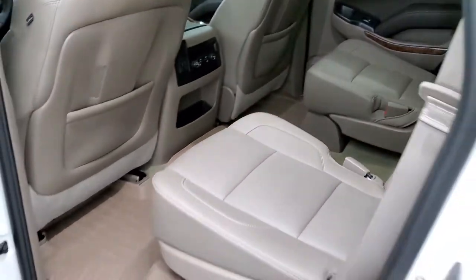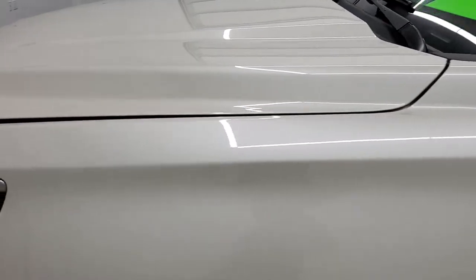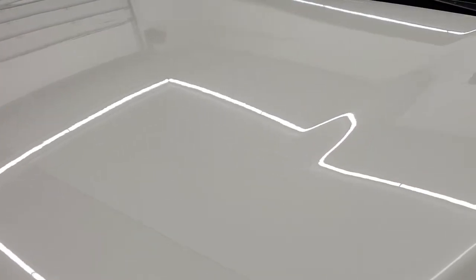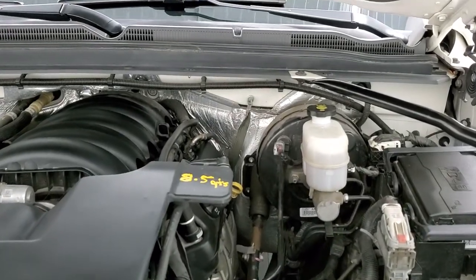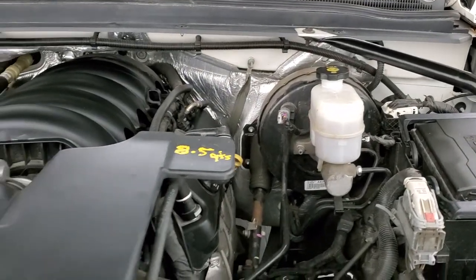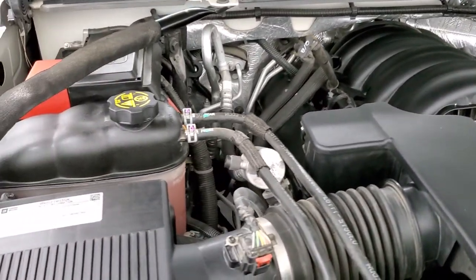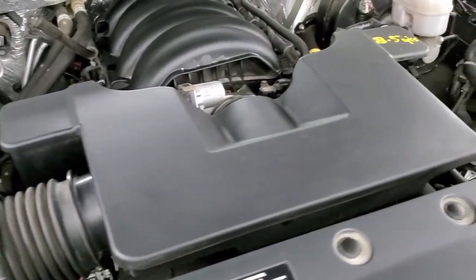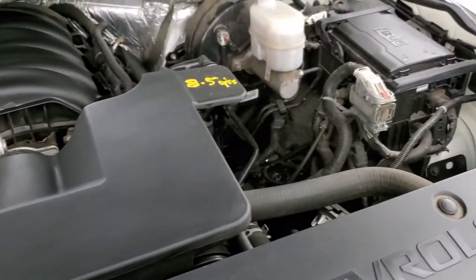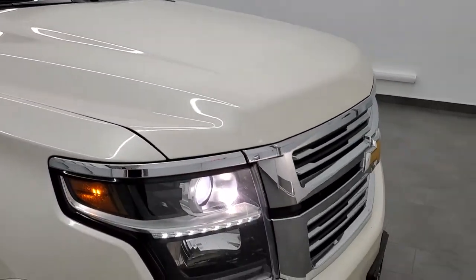We'll take a quick look under the hood. I would personally like to thank you for checking out the video today and hopefully from this HD video you will have been able to tell just how clean this Tahoe is all the way around, inside and out. Under the hood, we have the 5.3 liter V8 motor. The engine bay is very clean, runs very smooth. This vehicle has been fully safetied and inspected by our service shop, has a fresh oil and filter change, all the fluids have been checked and topped off, and this Tahoe is 100% ready to go.